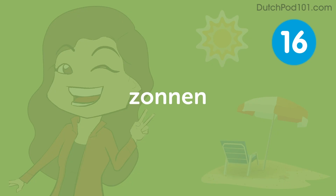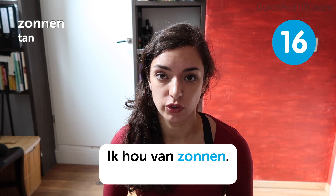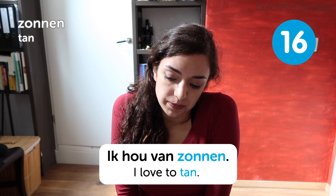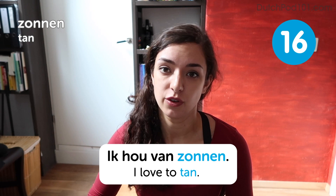Zonnen. Zonnen. To tan. Ik hou van zonnen. I love to tan. Now, zonnen also means just sunbathing, because Dutch people don't really tan easily, mostly. So make sure you always use plenty of sunscreen to protect yourself from the harmful sun rays.